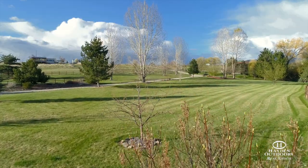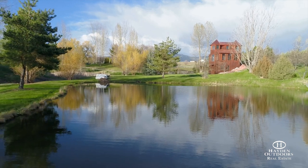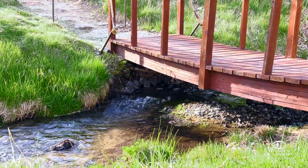Well-maintained landscaped property surrounding the home features underground sprinklers as well as a large trout pond with a year-round creek flowing through it and past the home.